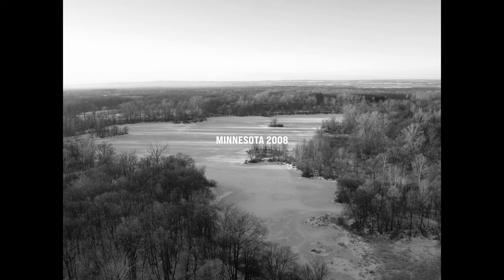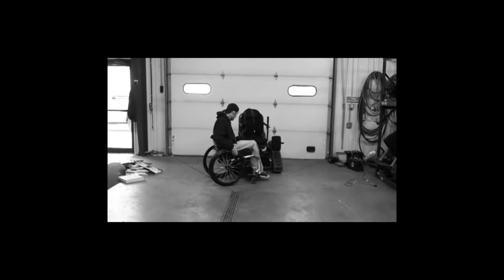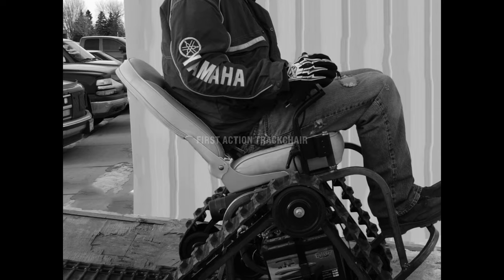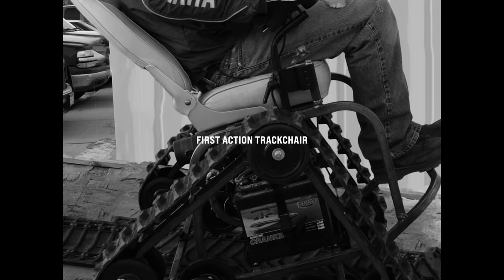On a cold Minnesota weekend in 2008, a young man's life was upended and his father responded with innovation and determination. The goal was to restore his son's access to the outdoors, to give back his freedom to roam and explore. With a vision, a broken boat seat, two tracks, a welder, and clever engineering, the first action tractor was created.